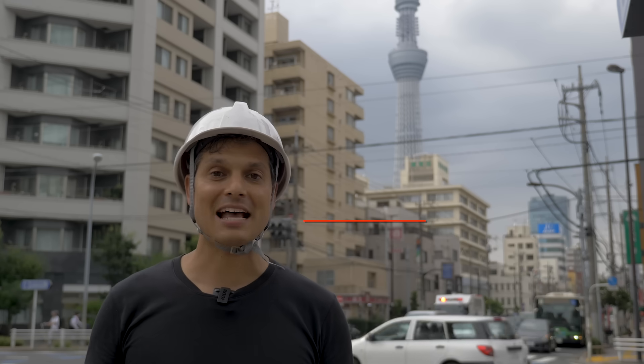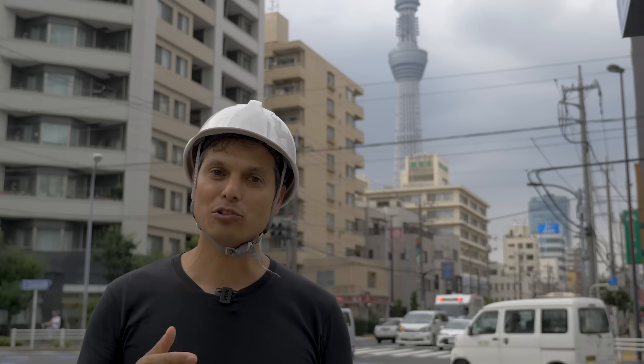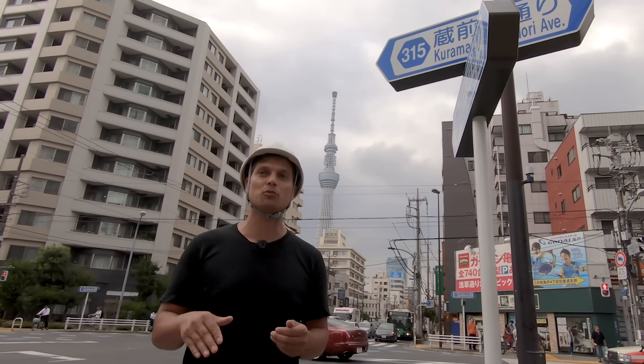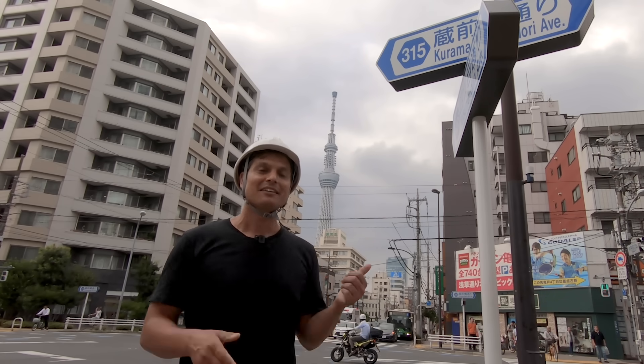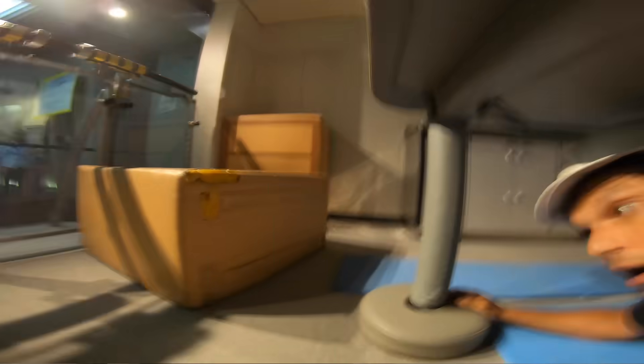In Japan, an earthquake can happen at any time. What do you do when one occurs? I called the Tokyo Fire Department to ask them the specific measures we should take when one happens. They told me they have a disaster learning center in Sumida Ward, between Kinshicho Station and the Tokyo Skytree. They also have an earthquake simulator that can simulate the Great Tohoku Earthquake of 2011. Keep watching until the end because I'm going to share my personal experience when the Great Tohoku Earthquake occurred — something that changed my life and the way I see this country. Let's go to the Tokyo Fire Department's Disaster Learning Center.